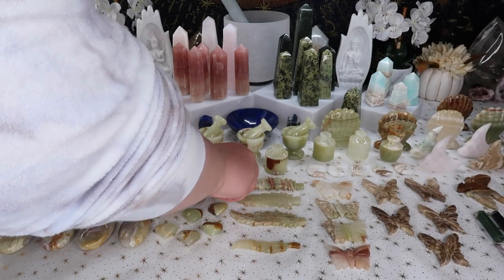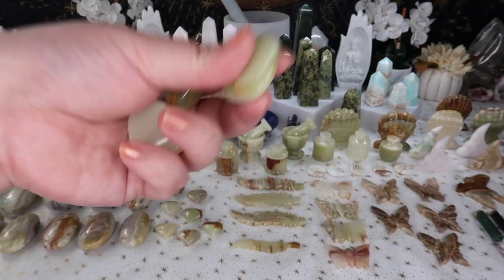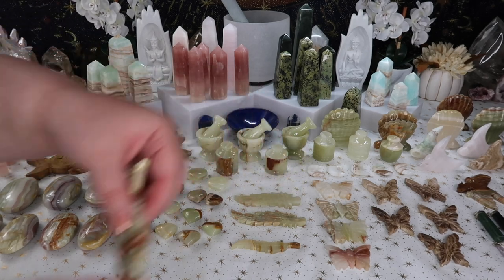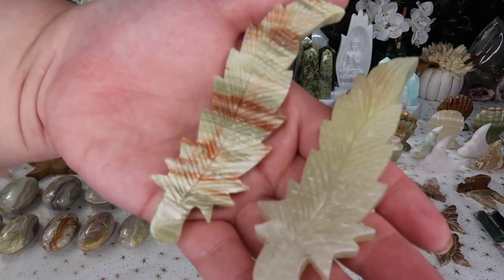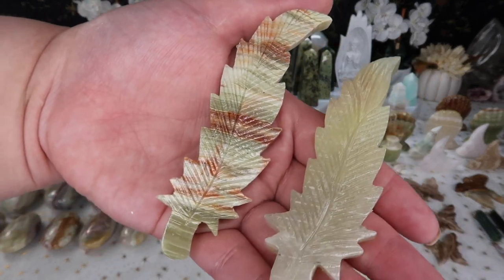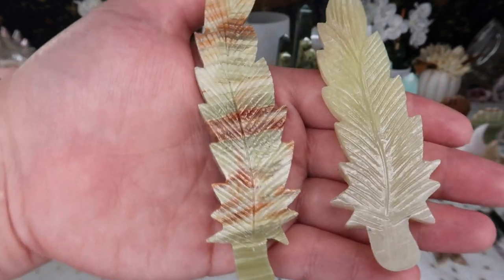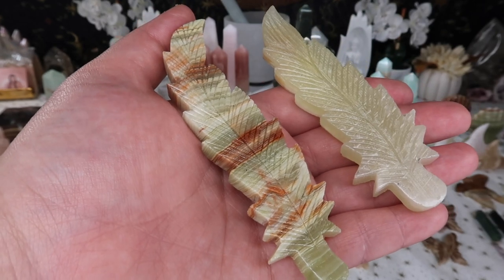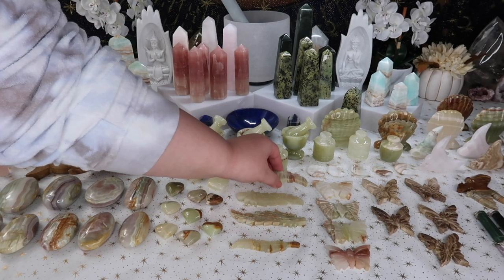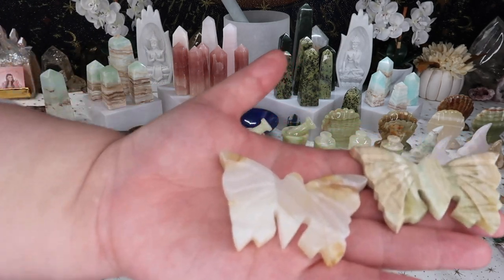I also got these really cute small onyx hearts — some smaller options and some larger options. You can never go wrong with onyx, so there will be a lot of different onyx carvings on the table. I really gravitated towards the different carvings my supplier had. A lot of carvings on the market are from China, but I love that each country has its own signature style — look at how gorgeously detailed these leaf carvings are.